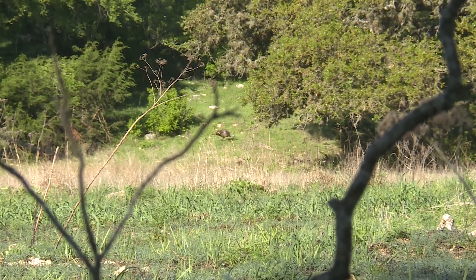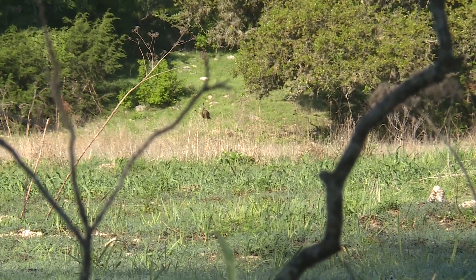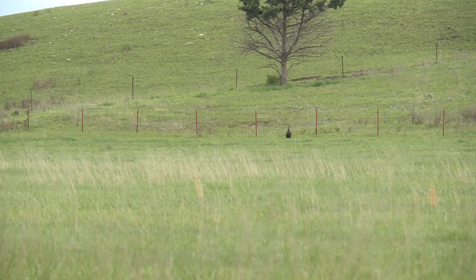Most of the time in the hardwoods, if you're in some hilly terrain, you can go to the top of those ridges — they're gonna roost right on the edge of the top of those ridges and then fly down. Out west it's a lot easier to find, because there's not many trees. Especially in Kansas or Oklahoma, you just find the bigger trees and there's gonna be turkeys in them. If you find a tree, they're gonna be there.